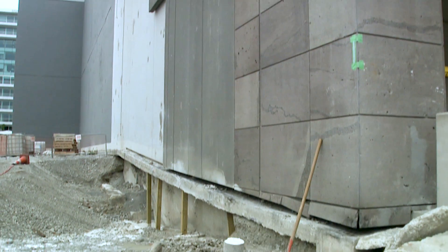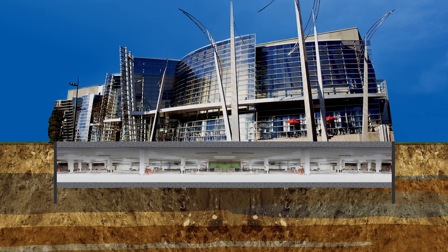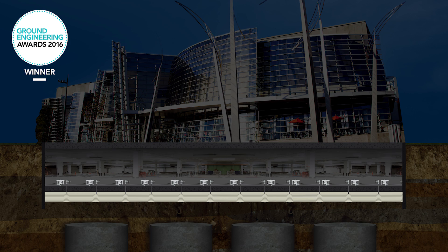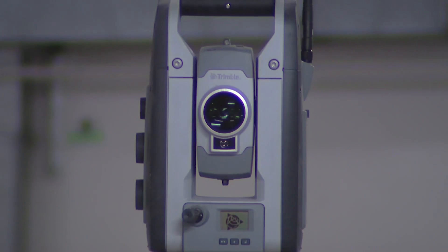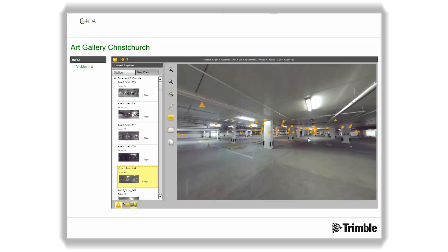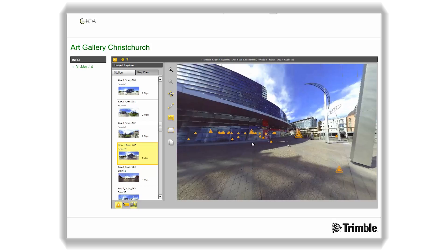Perhaps the best-known example of Mainmark's innovation was the levelled correction of the Christchurch Art Gallery. This project involved the development and application of bespoke technologies, which included JOG computer-controlled injection and automated robotic monitoring. Mainmark achieved a lot of innovation through collaboration, and when it came to levelling the Christchurch Art Gallery, they approached Trimble in search of technology which didn't yet exist in the form required for the job.